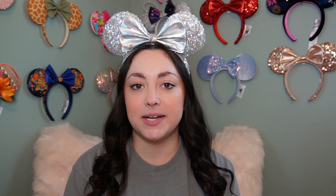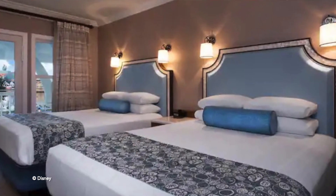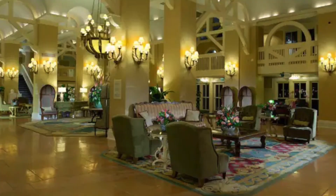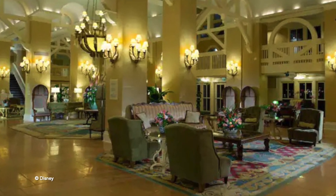Coming in at number 7 is going to be the Beach Club over in the Epcot Resort area. For theme, I give this one a 5 out of 10. The rooms are a bit outdated — they haven't been renovated recently like a lot of the other resorts have been, going to the hardwood floors and more modern features. So it just feels a little bit outdated, and the lobby to me is nothing special. It's a very beachy, relaxing type vibe, but it's just not my favorite theme of all the resorts on Disney property.